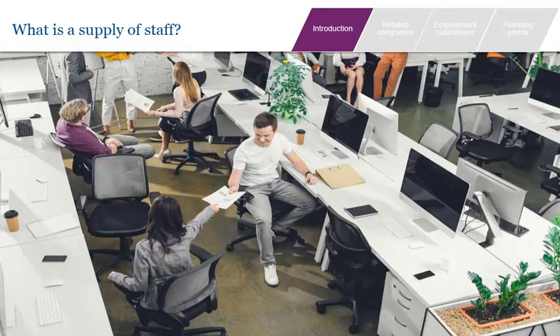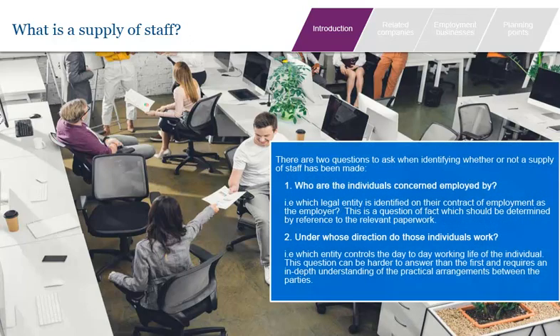There are two questions to ask when identifying whether or not a supply of staff has taken place: who are the individuals employed by, and under whose direction do they work? The question of employment is a matter of fact determined by reference to the legal contracts with the individuals. For employment law purposes, most individuals have a written contract of employment which will determine the answer to this question. Determining under whose direction an individual works is done by evaluating the practical day-to-day arrangements between the parties. Although in many cases the practical arrangements point very clearly to one entity having management control, there are scenarios in which this question is more difficult to answer.